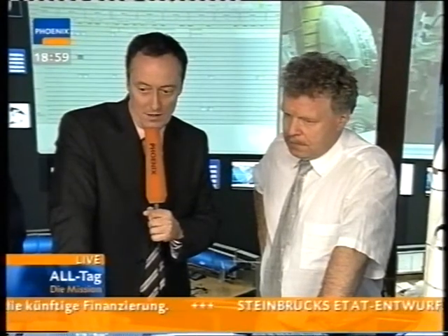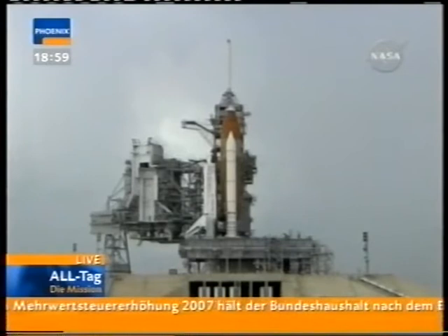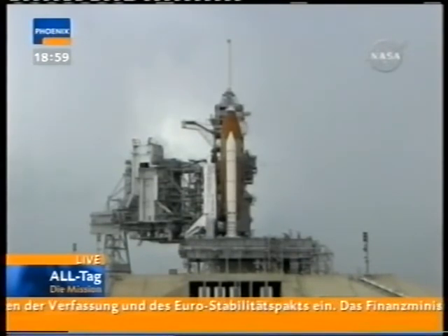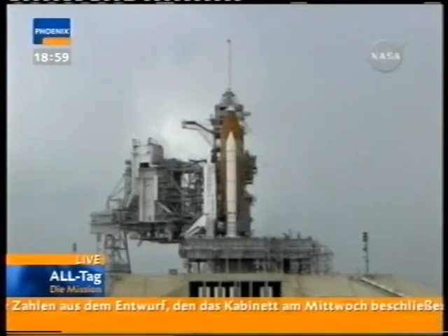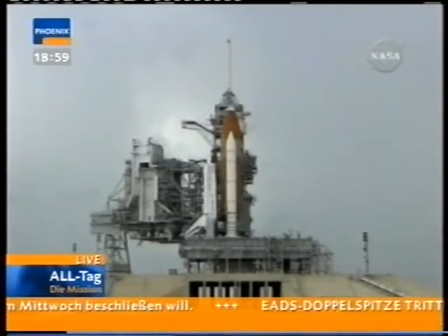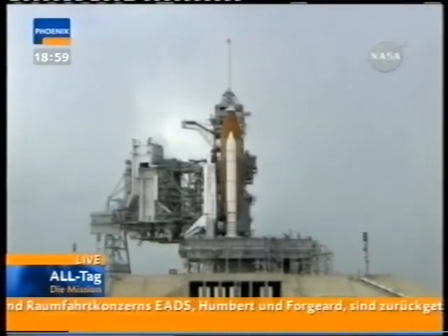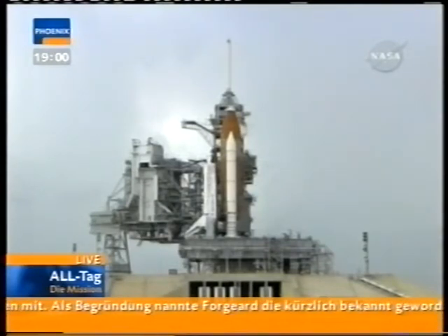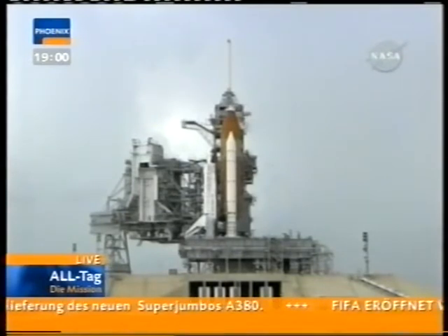Jetzt haben wir gerade gesehen, das ist jetzt der Umschnitt nach außen wieder. Und das ist die Tür, die jetzt gleich geschlossen wird. Dann ist mal erst keine Verständigung, zumindest kein Gang mehr nach draußen möglich. Also ein gewisser Abschnitt ist damit dann auch vollzogen. Allerdings bleibt der weiße Raum noch eingeschwenkt. Bis kurz vor dem Start werden sich die Techniker, die bis jetzt der Besatzung geholfen haben, sicherlich aus der unmittelbaren Nähe etwas zurückziehen, aber in Bereitschaft bleiben. Und damit ist im Falle, dass sich ein schnelles Verlassen des Orbiters als nötig erweisen sollte, auch alles gegeben. Die Tür wird geschlossen, versiegelt und es wird auch nochmal die Hitzeschutzisolierung der Tür ergänzt, da wo dann der Einstieg war.